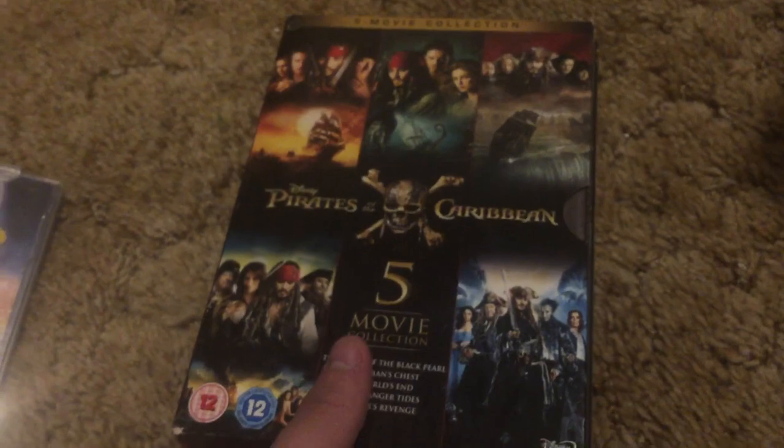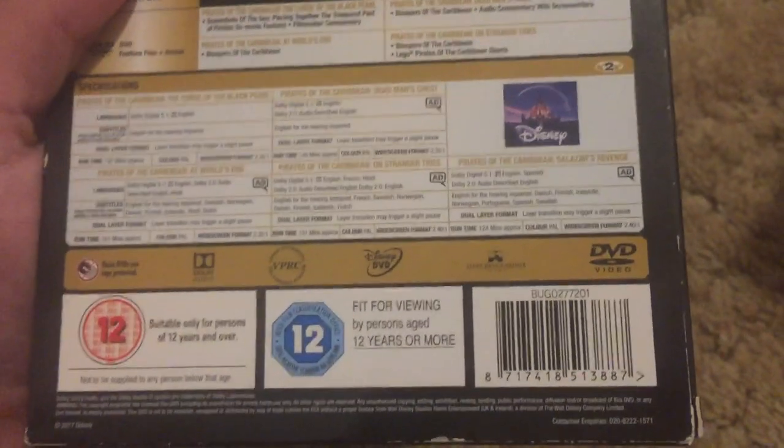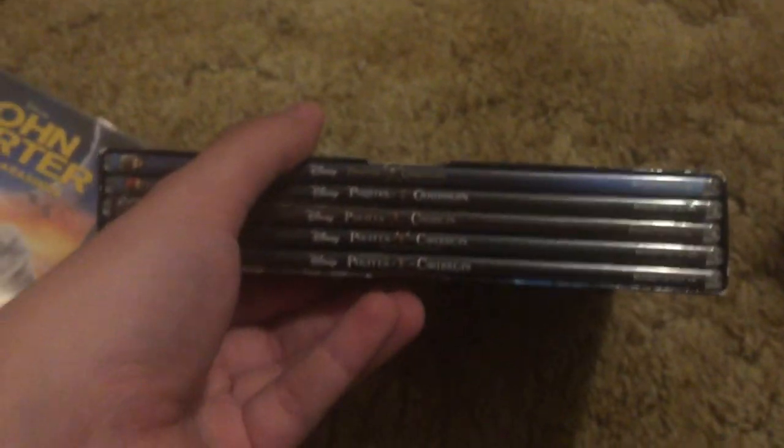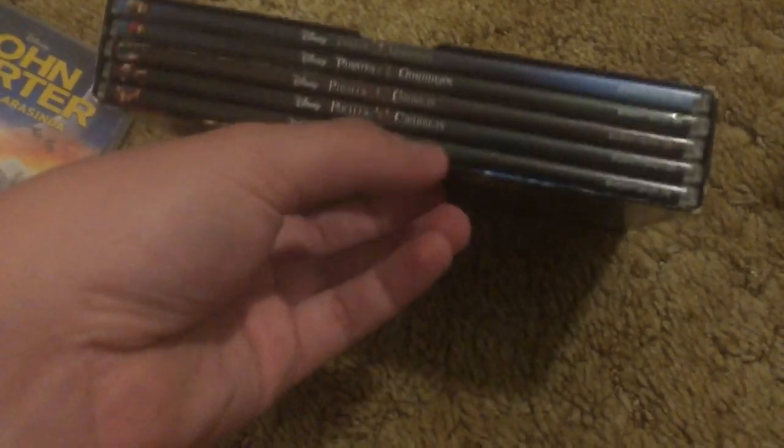Here's the five-movie collection of Pirates of the Caribbean one through five. Here's the spine, here's the back. I believe all five of them have boring gray discs — I've shown them before in my previous uploads. All right, now let's get to the VCDs.